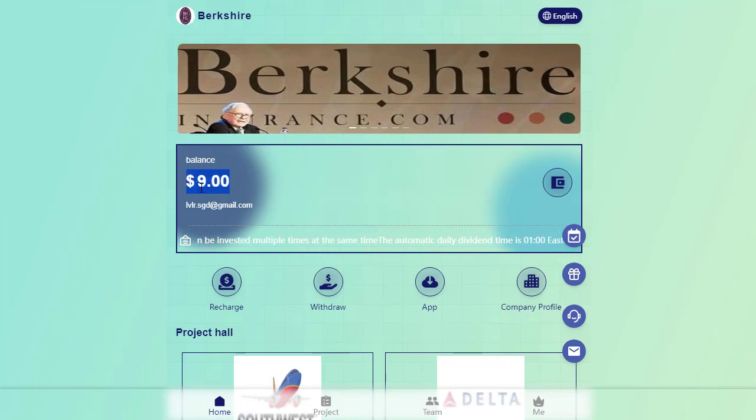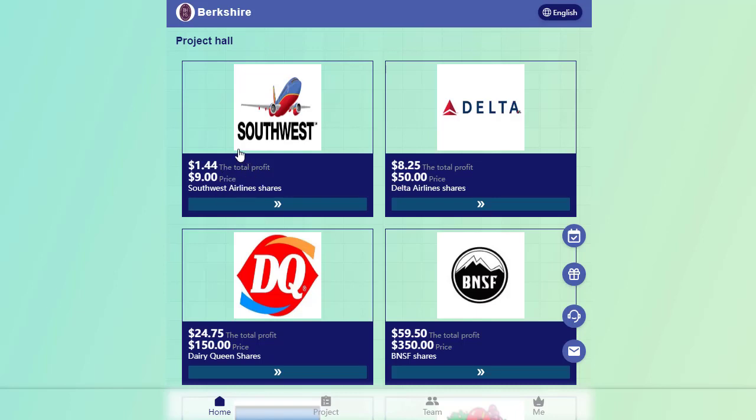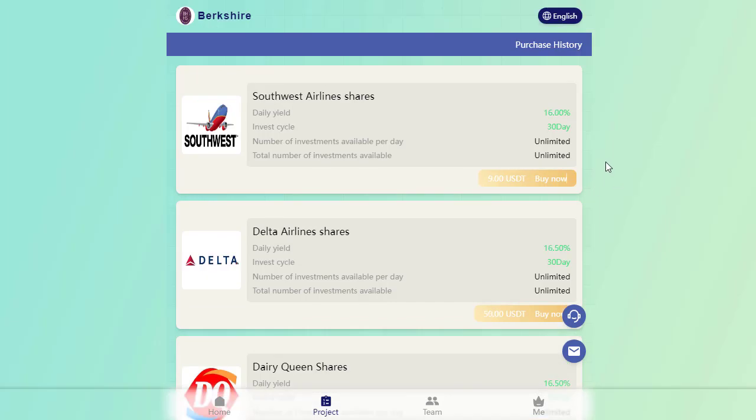After successfully depositing funds, navigate to the recharge section and choose the package that suits your preferences. Please be cautious and mindful of your investment decisions.